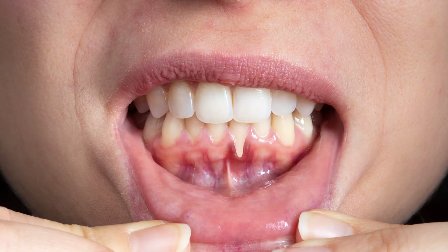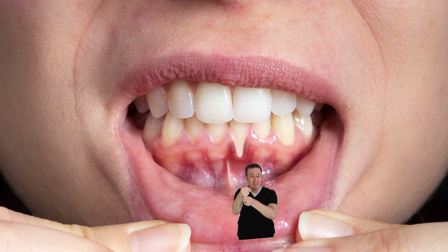If you have gums that are receding in just one area, another reason could be that you have what's called a frenulum. A frenulum is a fibrous part of the tissue on your gums that you have no control of — you're born with it. It's basically like somebody taking a rope and constantly pulling down on your gums. When you chew, speak, or move your gums, you're constantly pulling those gums down.